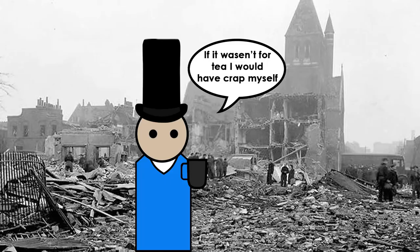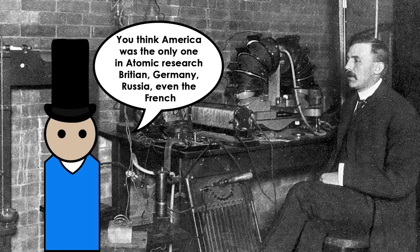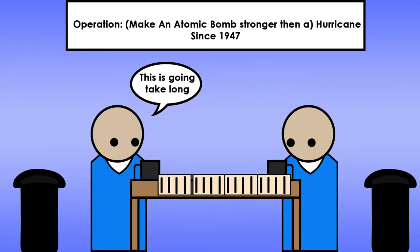That monopoly didn't last long when the Soviet Union tested their own bomb in 1949. An enemy having such a weapon very close to you does make you nervous, especially if your country was still rebuilding at the time. The UK had some idea based on what research they got from the Manhattan Project and their own research, and began a new research and development project in 1947.